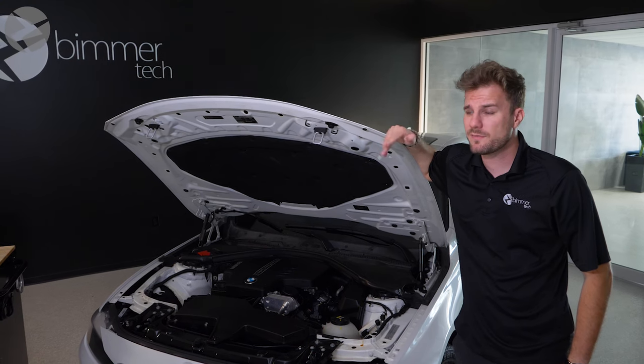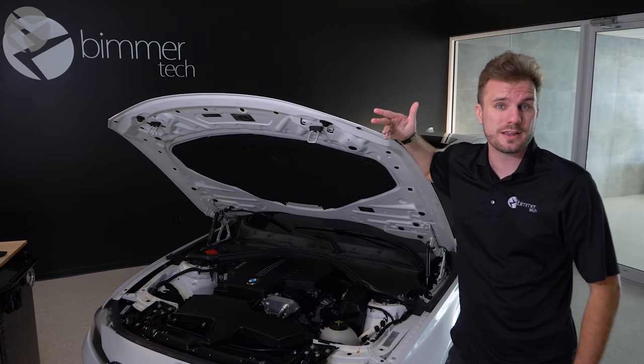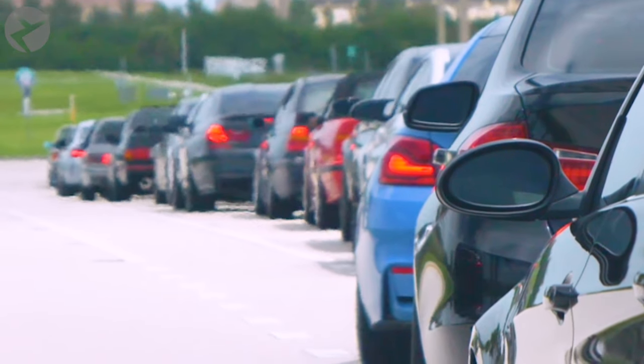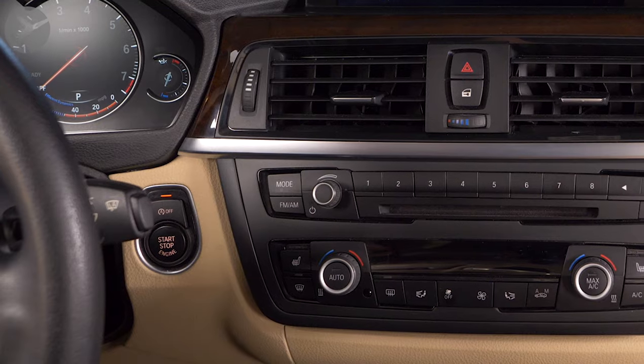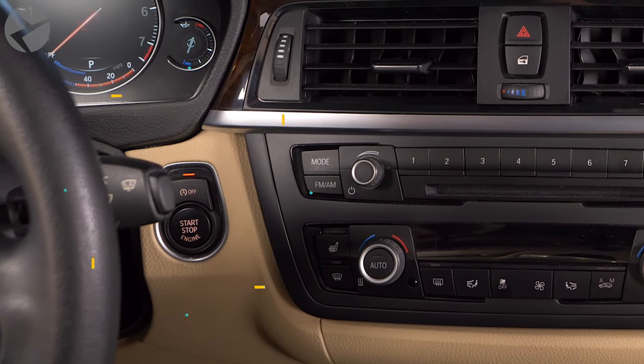Tired of your BMW turning itself off every time you're stuck in traffic or at a light? Beamertech can help. With a remote coding session, we can code your BMW to remember the last setting you had for your auto-off feature — no more having to manually turn it off each time.